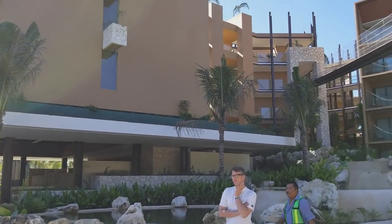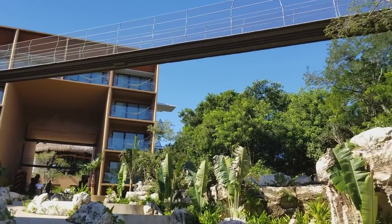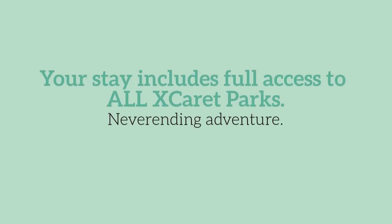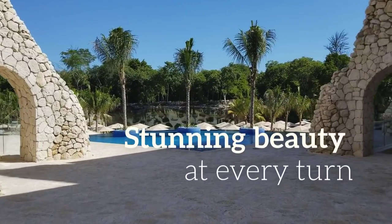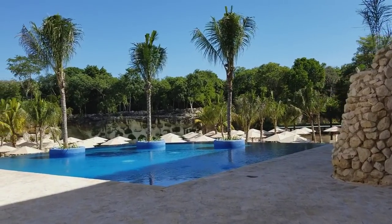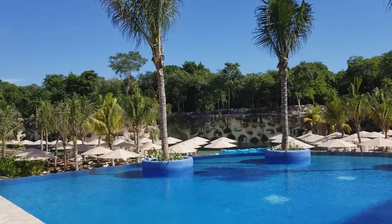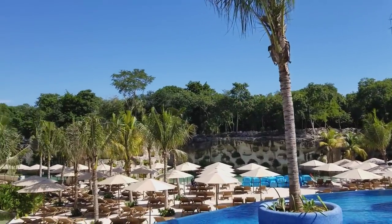This video is brought to you by the... If you stay in one of these rooms, this is like your own little private infinity pool. And there's a river on that side. This is so beautiful.